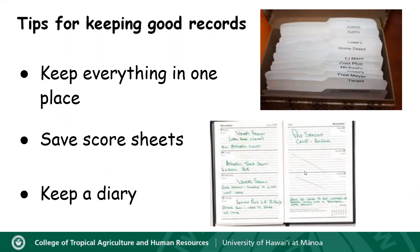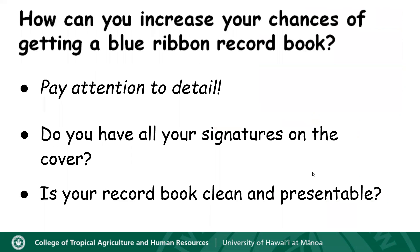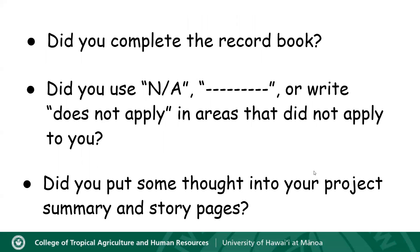You might also be thinking: how can I increase my chances of getting a blue ribbon record book? Most importantly, you need to pay attention to detail. Did you have your signatures on your record book cover? Is your record book clean and presentable? Did you complete your record book? Did you use NA, draw a line, or write 'does not apply' in areas that did not apply to you? Did you put some thought into your project summary and story pages? All of these things could make a difference between getting a blue or red ribbon on your record book.